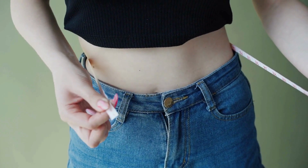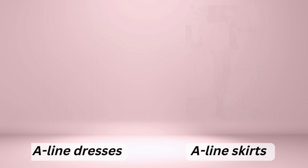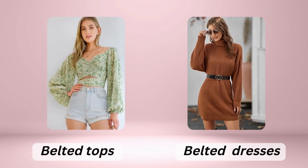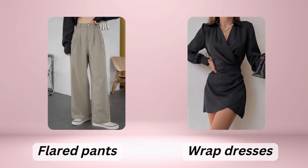If you have a rectangle shape, your goal is to create the illusion of curves. A-line skirts and dresses can help with this, as can belted tops and dresses that create definition at the waist. Flared pants can help balance your lower body.